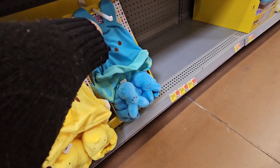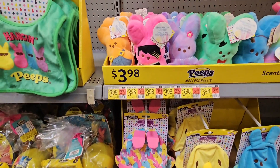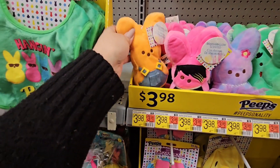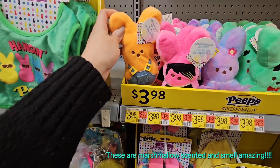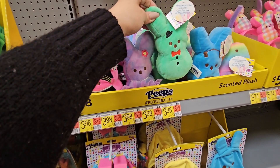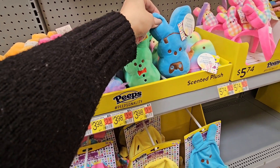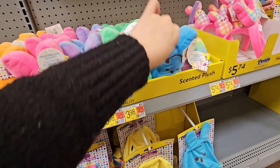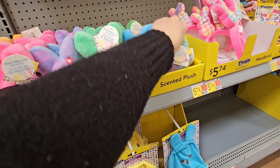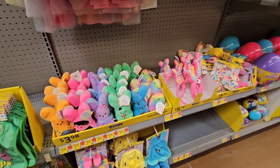These are so cute — I wish they fit my cat, because I don't have a baby to put them on. Then you have all these little Peeps figurines: one in overalls, a rocker girl, a ballerina, one with a top hat that kind of looks like a gingerbread, one with headphones and a game remote, and a little chick. Those are $3.98 and super cute.